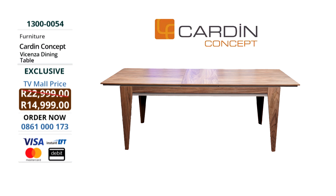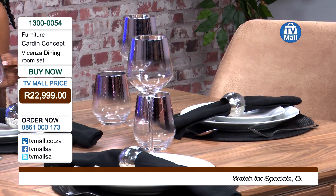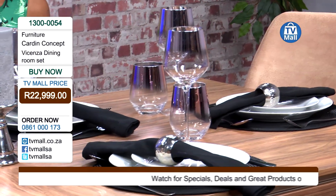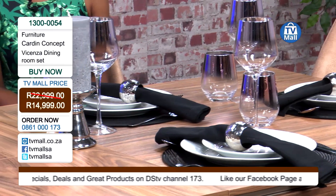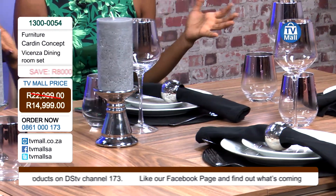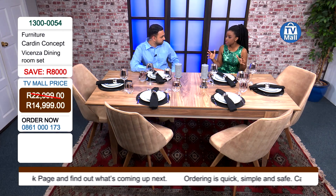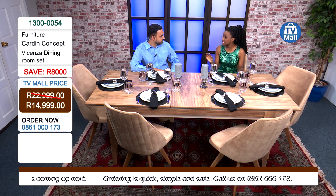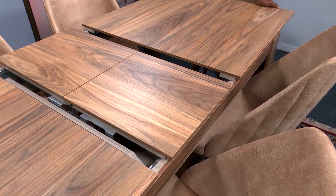Choosing a setup for your home can be a very exciting activity. We're talking about a dining room set from Cardin Concept, who pride themselves in design and giving you quality products. You're getting this today right here at TV Mall for only R14,999 — we always slash the prices and give you great value. Medium-density fibre board is very, very durable, so you'll be able to keep this in your home for a very long time.